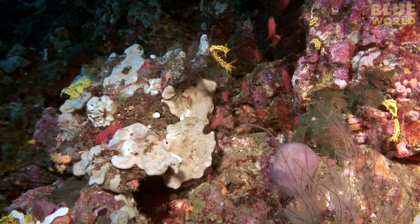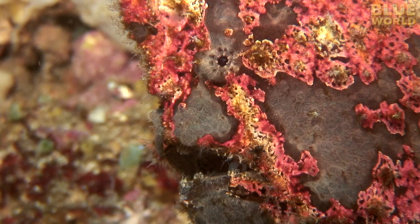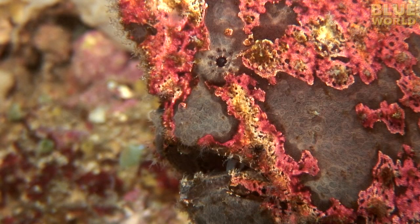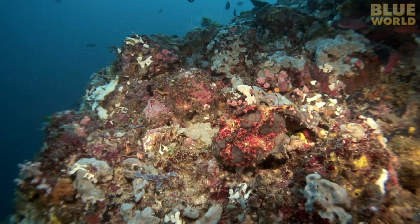The frogfish is watching a group of tiny anthias, waiting for one to come close enough to eat. The frogfish hasn't eaten in days, but no matter how hungry she is, she must wait patiently for prey to come to her. She watches and waits — it may be hours before she gets a meal.